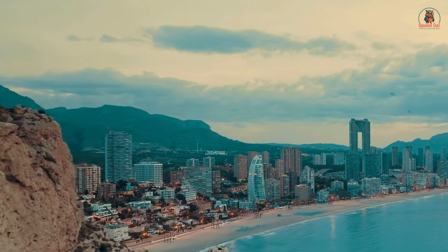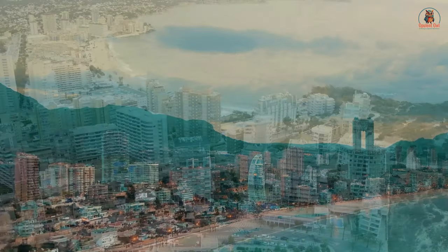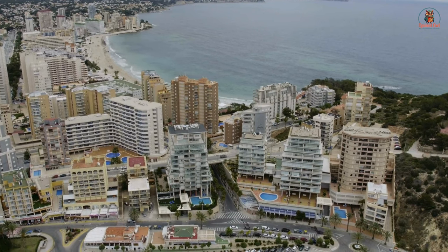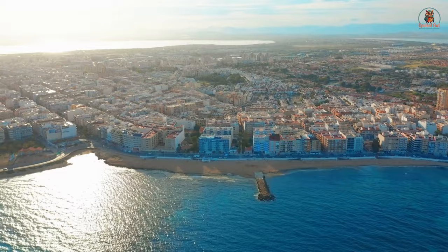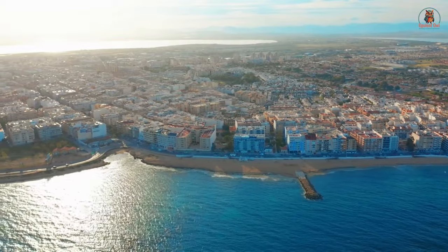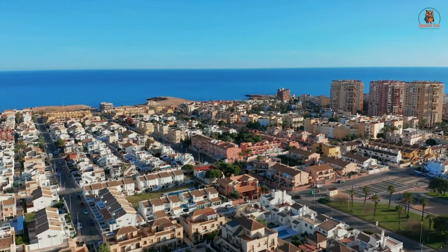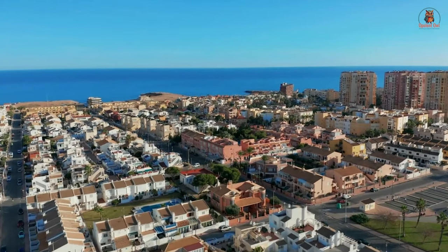Many savvy investors have capitalized on this trend by purchasing affordable flats in popular tourist destinations like Benidorm and transforming them into profitable Airbnb rentals, offering visitors a taste of the Mediterranean lifestyle while generating substantial rental income. What are you waiting for? Don't miss out on this amazing opportunity.